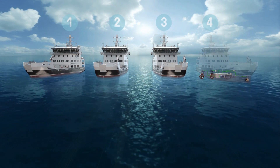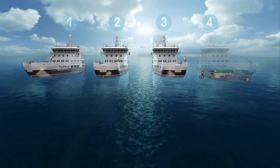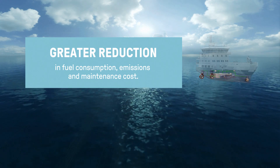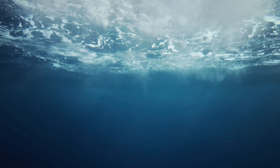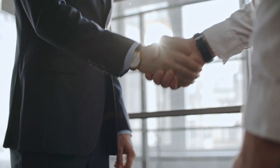Our tailor-made solution supported the Norwegian Coastal Administration's vision of making their coast and waters the safest and purest in the world. Through system integration, we provided an even greater reduction in fuel consumption, emissions, and maintenance cost. This example clearly shows the added value of early-stage involvement with Kongsberg and our extensive product expertise as system integrators.